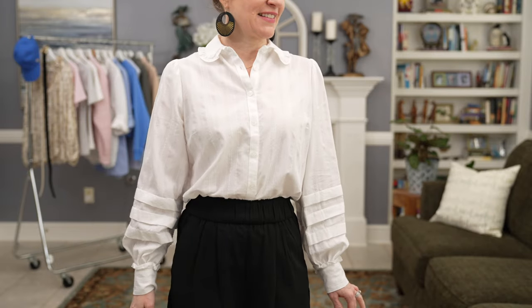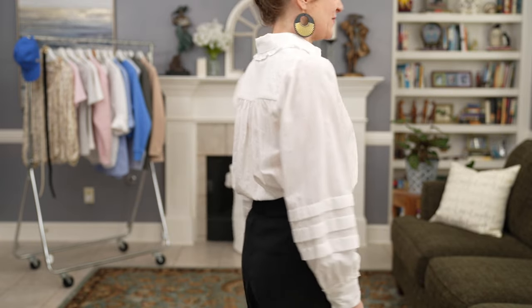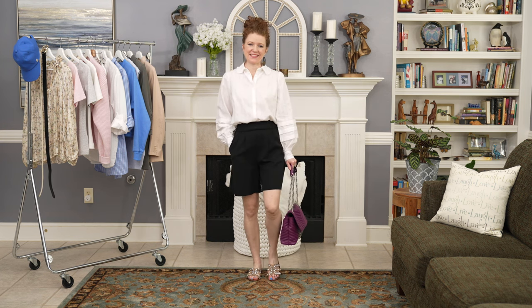I wanted a few different button-up shirt options this season because I love that oversized trend — you're using a basic piece to make it look a little trendy. The first is just a regular white button-up with a feminine touch — some ruffles, striping, and a blouse sleeve, so it's not plain. I tucked it into the shorts, put on a fun sandal, some jewelry, and my everyday bag. It's a great casual outfit that's stylish, classic, and basic.